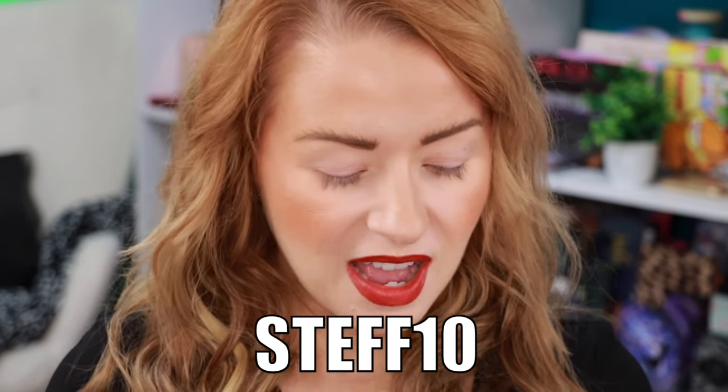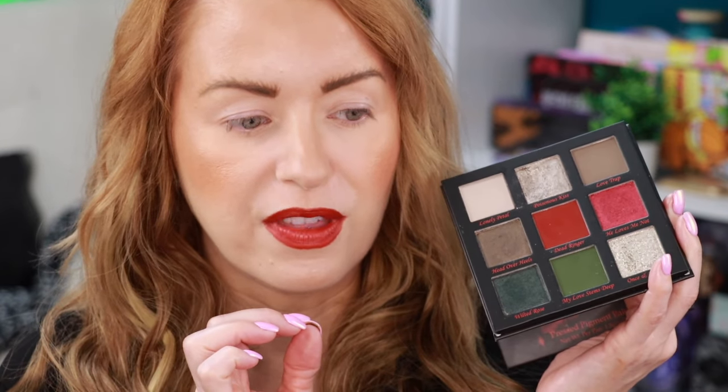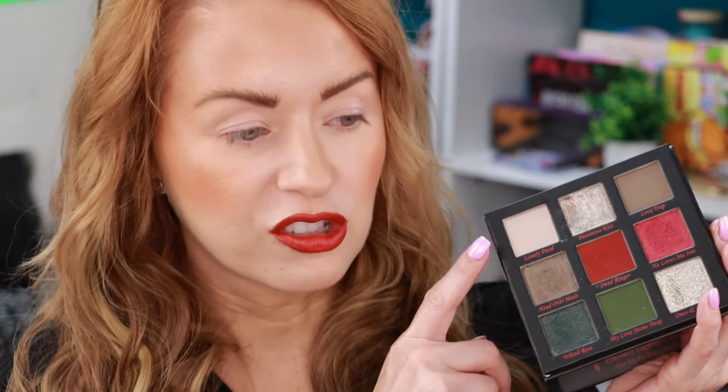I've already primed my eyelids with the Bella Beauté Bar eyeshadow primer. I do have an affiliate code with Bella Beauté Bar — it is steph10 and that saves you 10% off your order. One of my shadows — when I was swatching it I pressed a little too hard and it started to crumble, so these shimmer shadows are very softly pressed, just be mindful of that. I think we have to start with green, obviously.